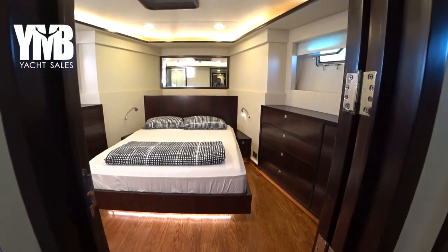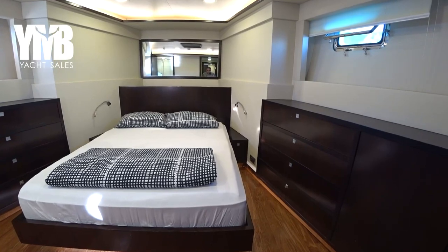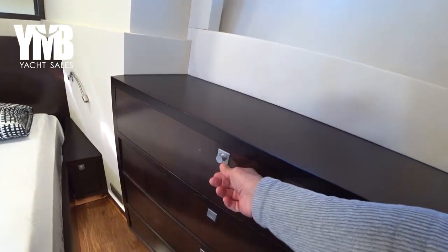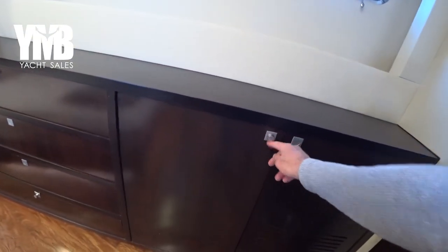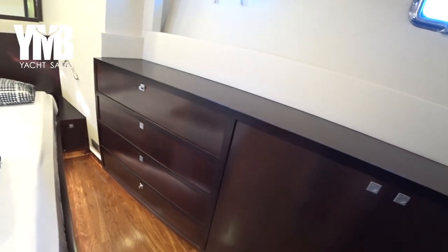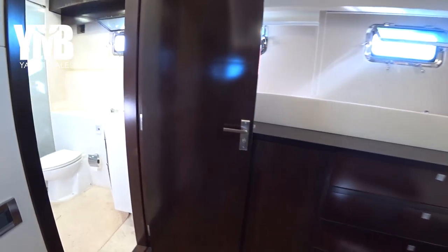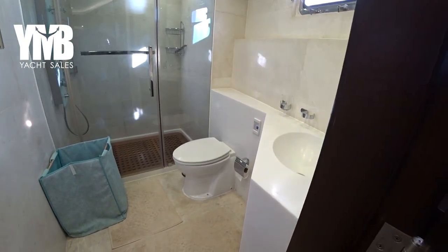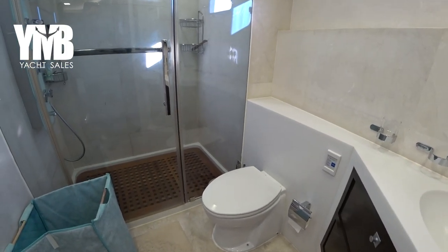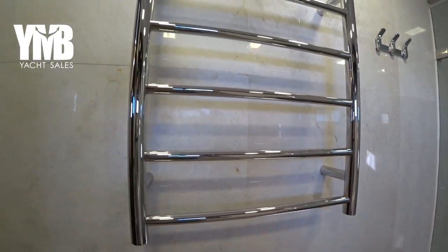The fact that this boat has only two guest cabins allows a lot of space to each cabin — they feel very spacious. There is a lot of storage: deep drawers, another three drawers here, a very deep closet, and safety equipment storage. There is a big ensuite with a sink, toilet, and a very large shower, all clean and without bad smells. There is also a device to warm up and dry your towels.